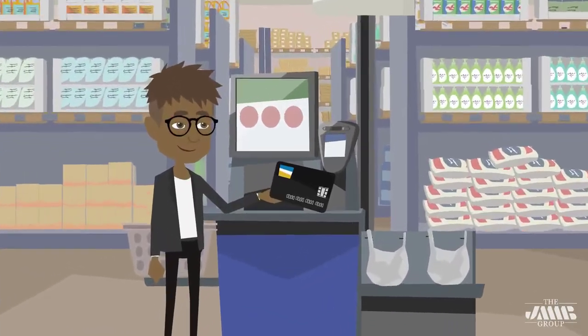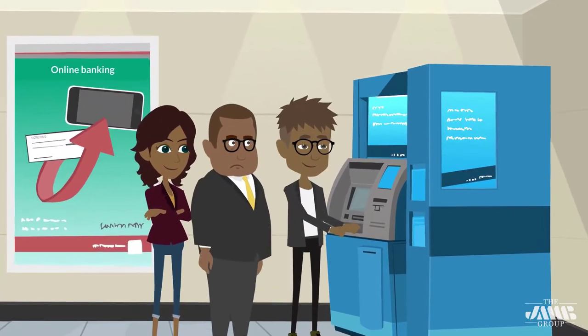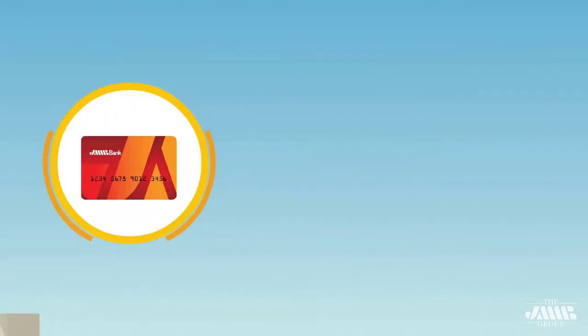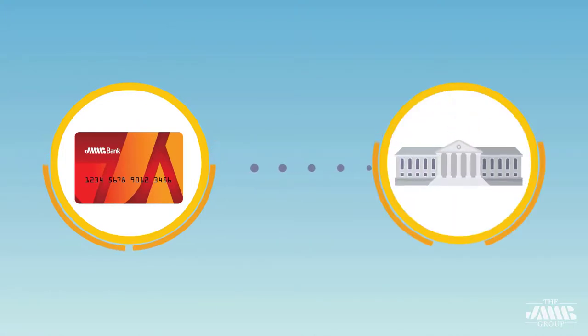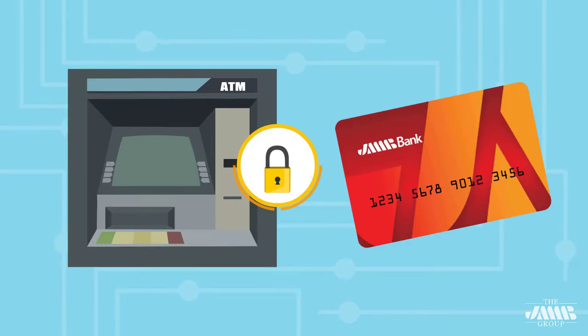Bank cards have become a part of our everyday lives. It can be easy to lose sight of the risks associated with ETM or ATMs, given how convenient they are. Since your cards are directly connected to your accounts, it's important to stay alert and be mindful of ETM or ATM safety.